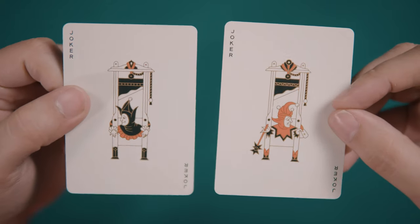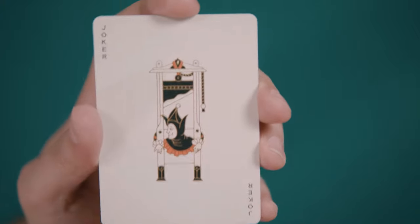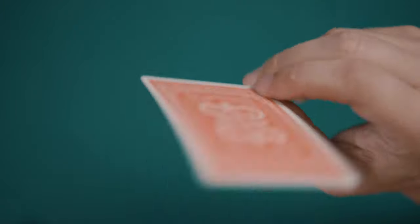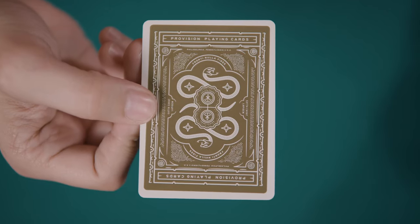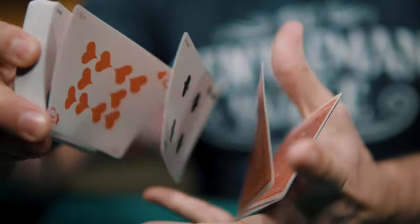The deck also includes a pair of jokers — two jesters in color-swapped caps pressed into pillories underneath the blade of a couple of guillotines. There's a Theory 11 ad card and a color-change double backer as well, that perhaps hints at a future olive green iteration of the Provision Brand Playing Cards.